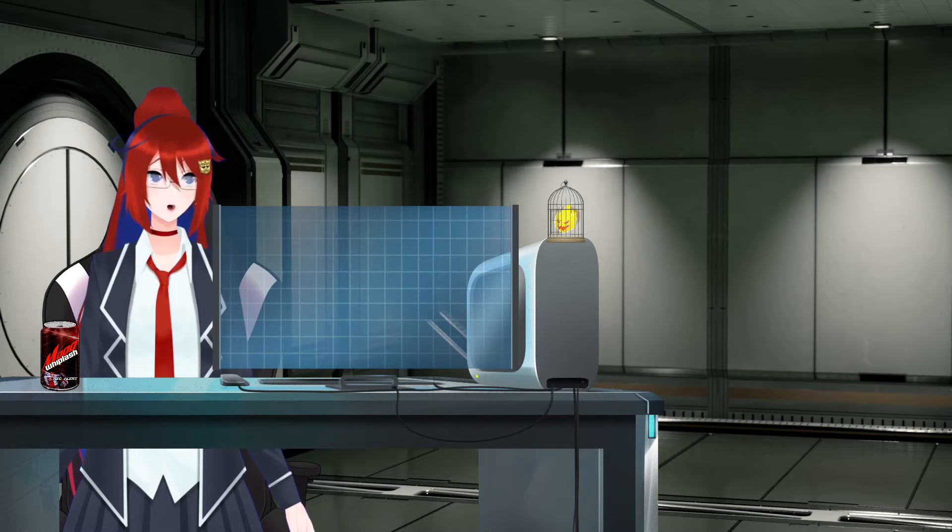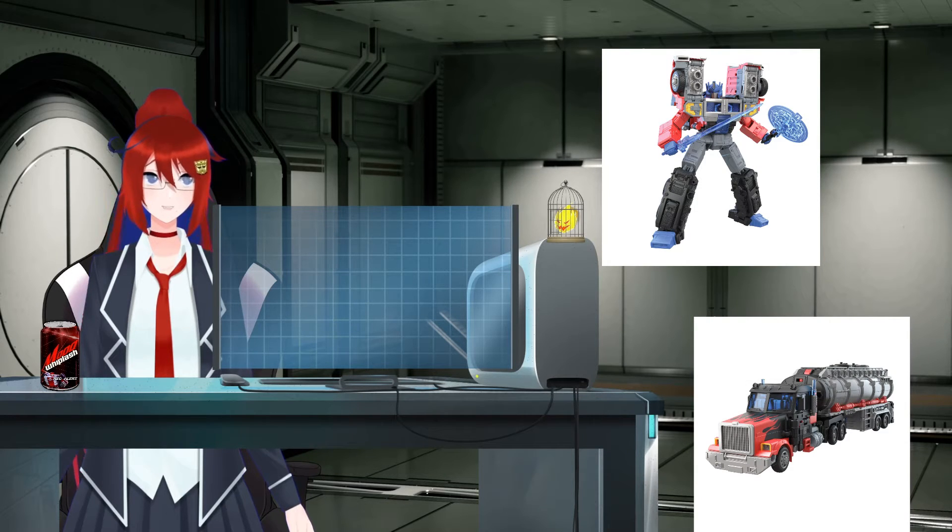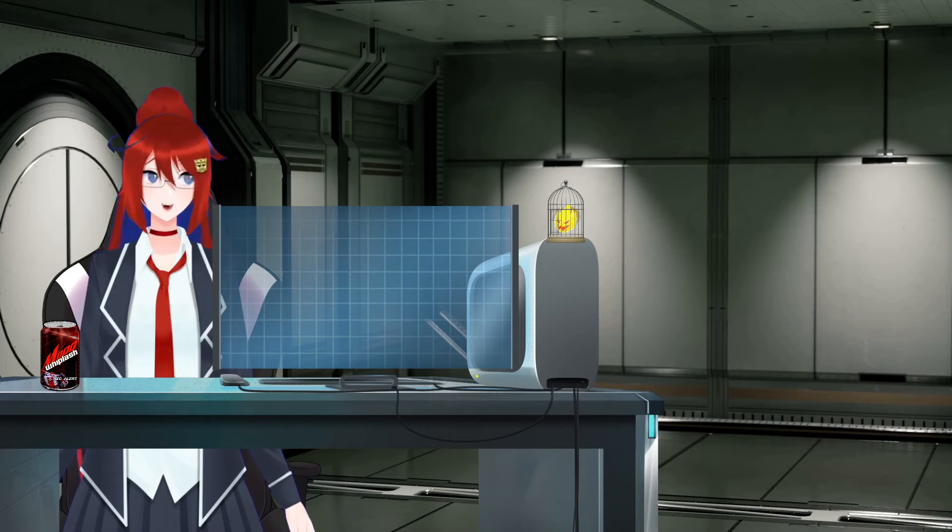And then, finally, we have the reveal of the Legacy Laser Optimus Prime. I am very excited about this figure — he looks really solid. If you really think about it, isn't Laser Prime the origin of the whole Knight Optimus Prime thing we'd see in the later Bay films? More than anything, I'm excited to see this repainted into Scourge from Robots in Disguise 2001, because with how this looks, it'd be a crime for Hasbro not to do it.